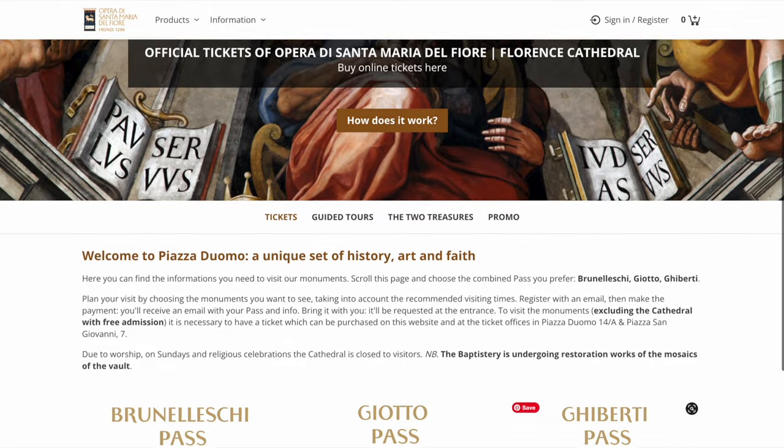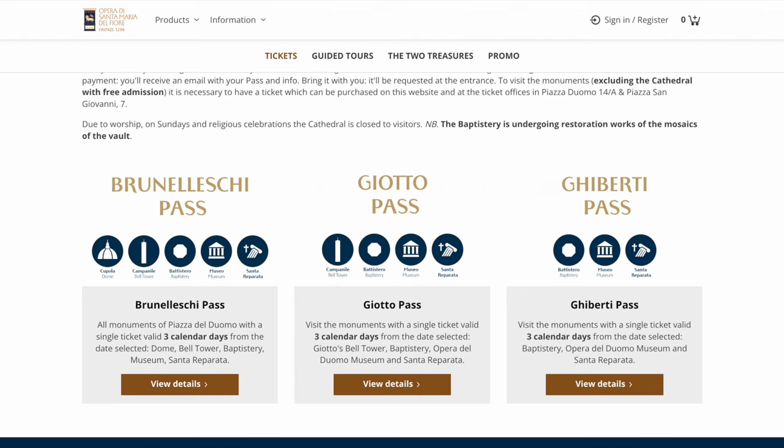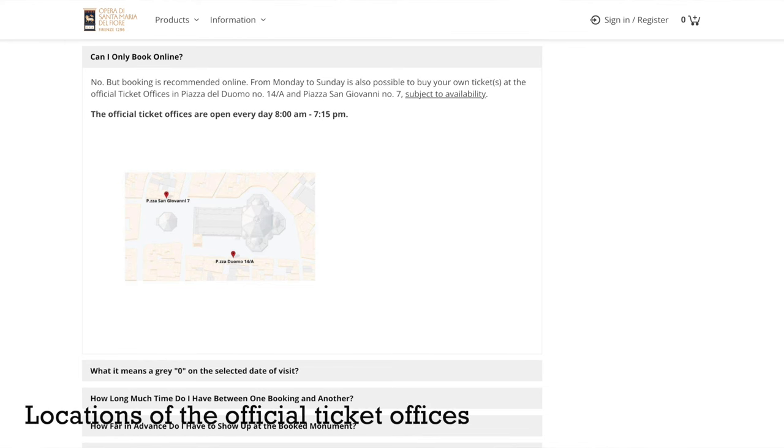The first way, and what we strongly recommend, is to buy this pass online. In the description below, you'll find links to the official site for booking this pass. The other way you can purchase the Brunelleschi Pass is on-site, but we strongly discourage buying it on-site. First, you risk encountering huge lines and wasting precious time. Second, and worst of all, you risk not finding availability — they run out of spots and in high season there may literally be no spots available for the time you're in Florence. Moral of the story: book ahead.